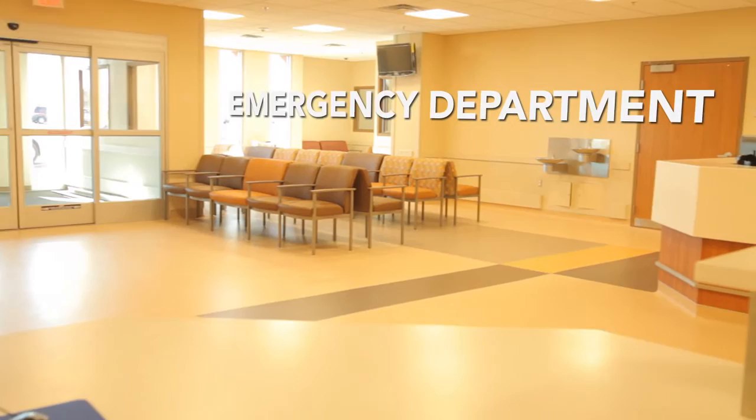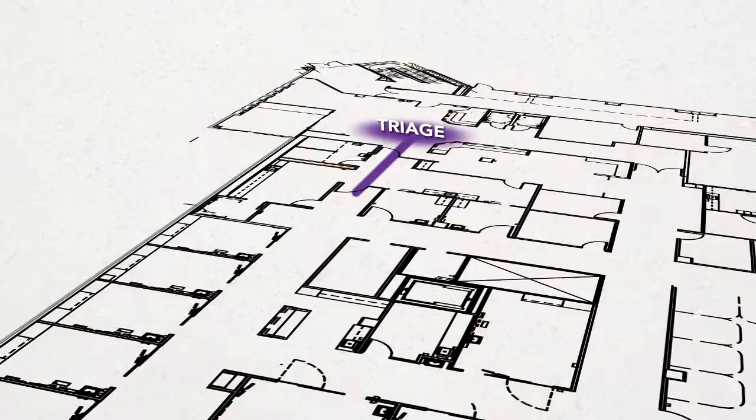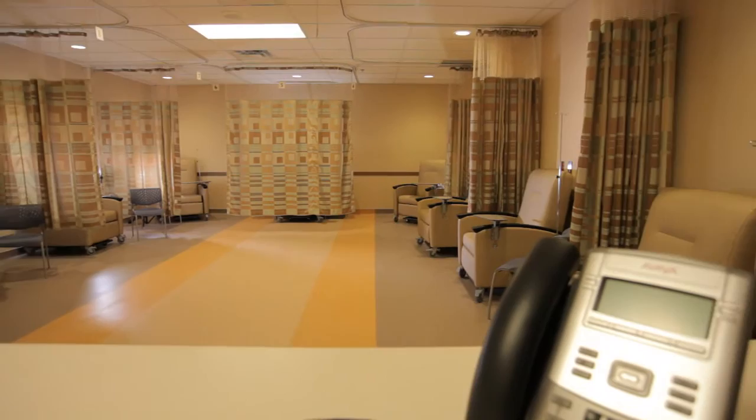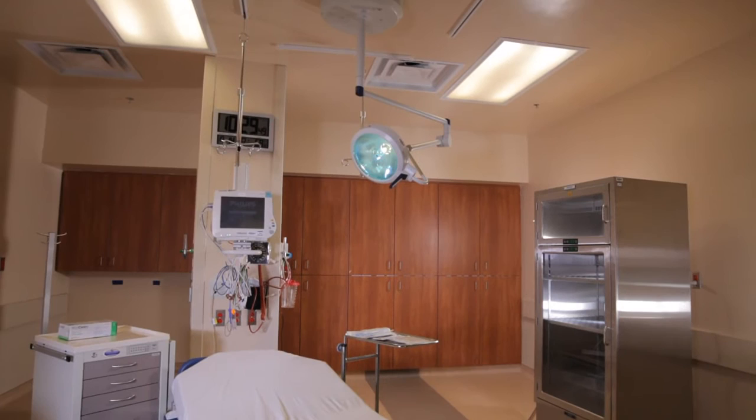The emergency department at Rust Medical Center takes learnings from across the country to create a new level of speed and efficiency in emergency care. When you present to the emergency department, you'll be working on the acute side for more complex presentations, or what we call the lean track for more straightforward, single-complaint issues. These completely separate tracks are staffed by separate staffs so that we can attend to your needs very specifically. Because there's a dedicated staff and because we've redesigned the layout and the way that care is delivered, we've demonstrated that we can reduce length of stay from the current three to five hours down to an average of 90 to 110 minutes.